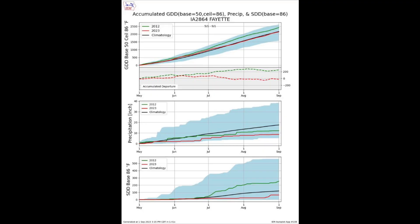The black line is average, the green line is GDU accumulation in 2012, and the red line is GDU accumulation for 2023. Relative to average, 2023 is spot on with where we expect to be, whereas 2012 was way above in GDU accumulation. Looking at precipitation, we are actually drier in Fayette than we were in 2012 and obviously much below average. This correlates to that bottom stress degree day graph — this is why we look better versus 2012. It's not because we've had more moisture; it's because we've had less heat stress than 2012.